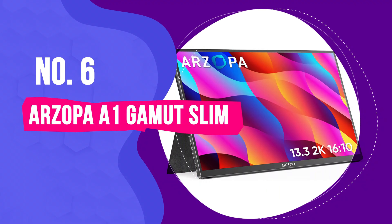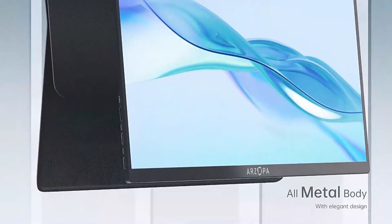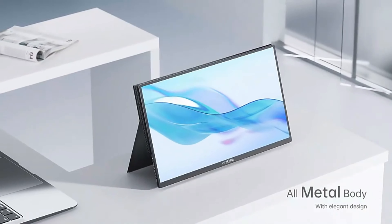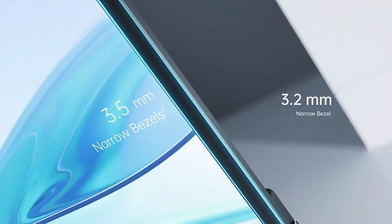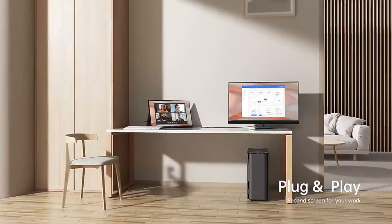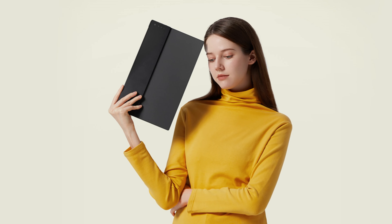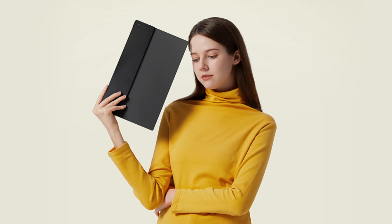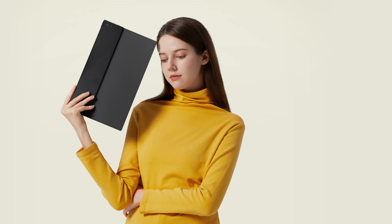Number 6: Arzopa A1 Gamut Slim – Best Value Portable Monitor. We'll get things going with the go-to portable monitor for anyone looking for value and functionality – the Arzopa A1 Gamut Slim. Portability is a breeze: it's just 0.16 inches thick and weighs only 1.1 pounds. Imagine slipping this into your backpack or carry-on without even feeling the extra weight. Perfect for business trips or casual travel.